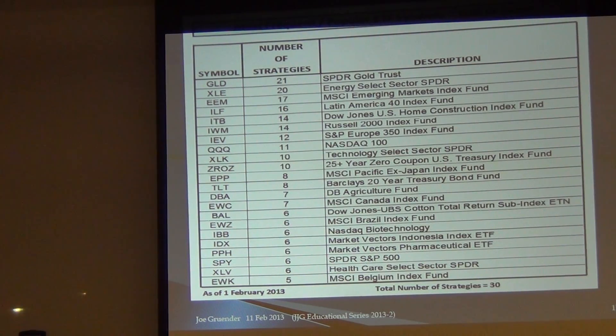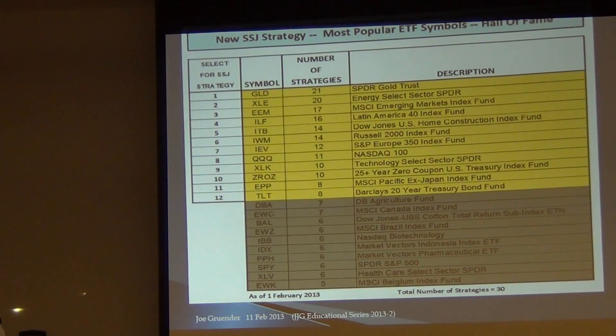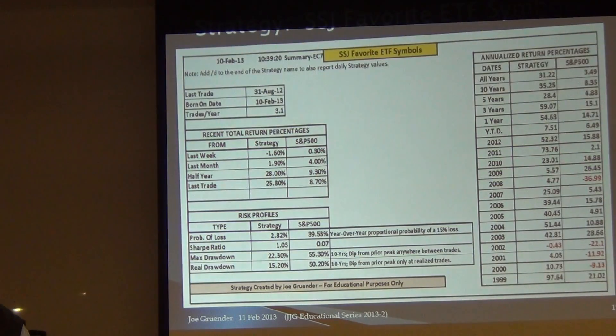It could be gaming — a lot of us like to copy from someone else, or we could be gaming to drive up our return. These seem to be good, so what can I do with this list? Why not take the 12 most popular ETFs identified and put them into a strategy and see what we get? They're the most popular, so maybe there's something behind it. I created a strategy called SSJ — Sector Surfer Joe — with favorite ETF symbols as the name.